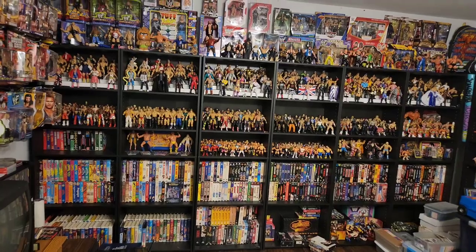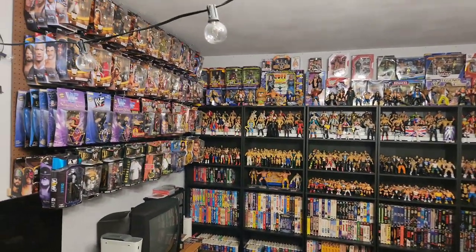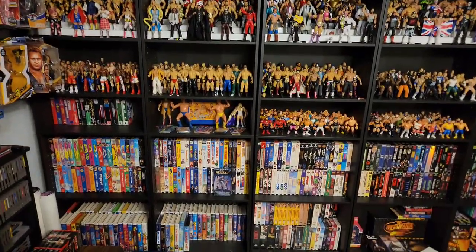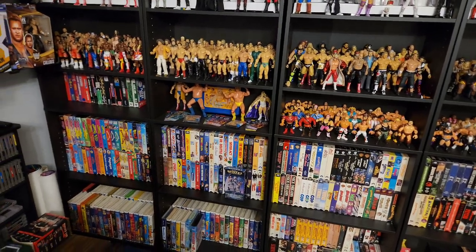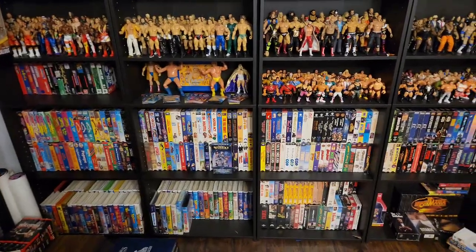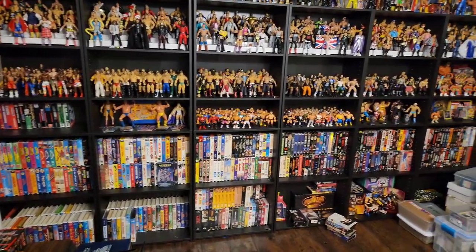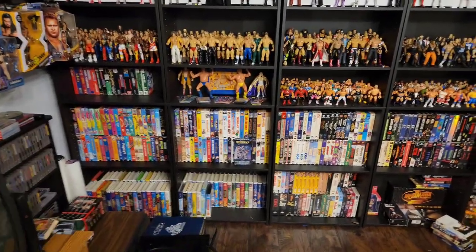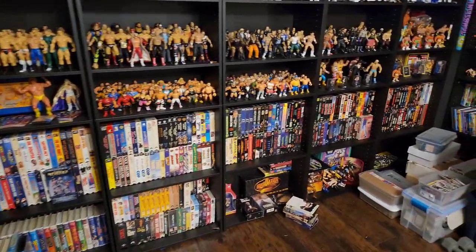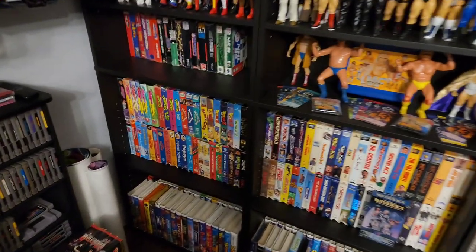What's going on guys? Welcome to the collection room. As you can see, I have an absolutely huge collection of just a ton of different things — a lot of wrestling collectibles, wrestling toys, wrestling action figures. As for the VHS collection I just picked up, I put it on the shelf because I didn't want it laid out across the floor — it's about 800 of them. So 90% of what you see on the shelves here is from that collection, because I didn't really have that big of one before. Let me show you a little bit of what I found.